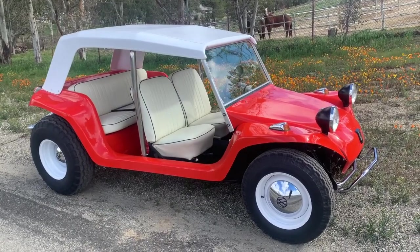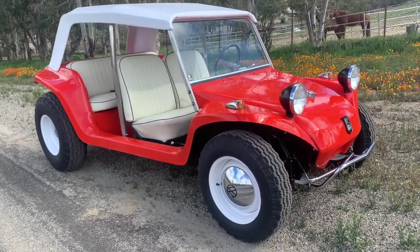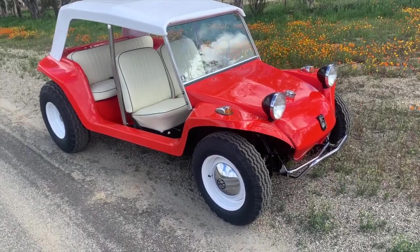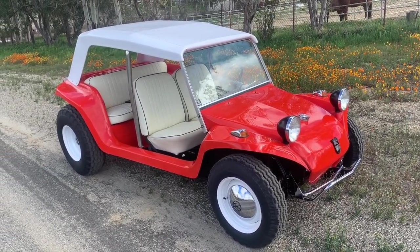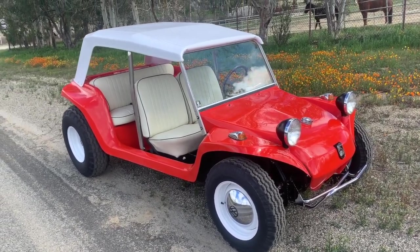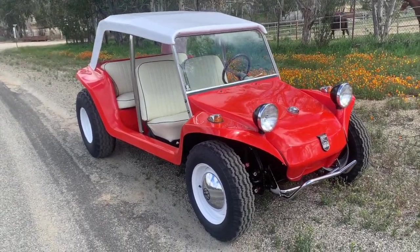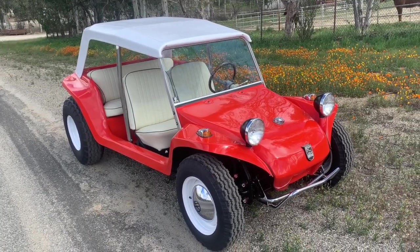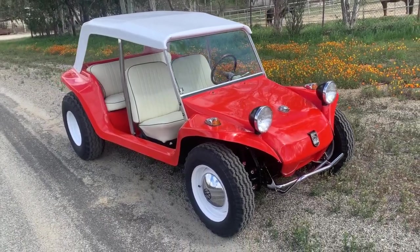Myers-Manks Resorter number 11, tangerine orange — restoration done. This one has been dug up, driven, completely restored and saved, and I look forward to seeing where it goes from here. I hope you enjoyed the little walk-around of the Myers-Manks Resorter. If you've ever seen a buggy like this or come across one, please let me know — this is a rarity. There are less than 35 of these cars known out of the 75 that were built.